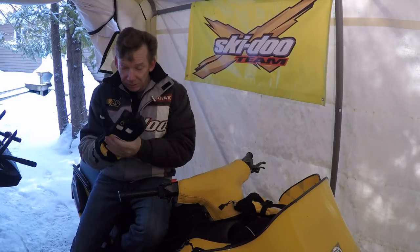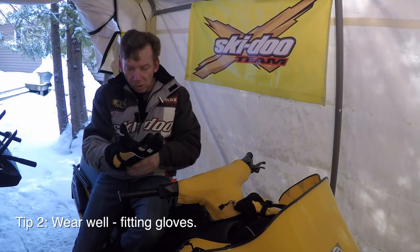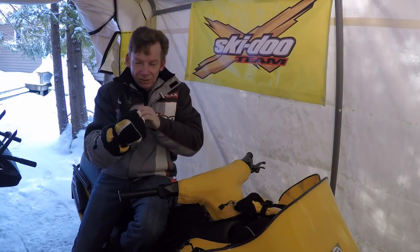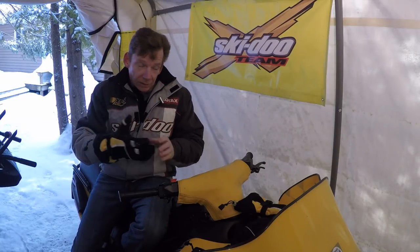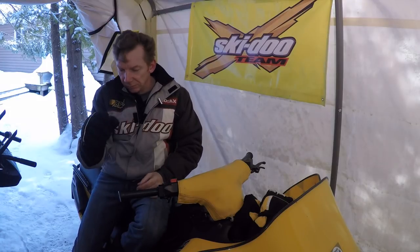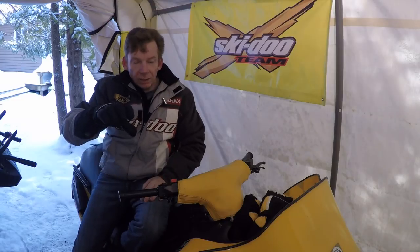My next tip is to wear a well-fitting glove. If your glove is too tight it will restrict the movement of your thumb, so you'll constantly be fighting against that as well as squeezing the throttle — and that's going to cause problems. If the glove is too big, you've got excess material that you're also working against when you squeeze the throttle. A proper fit makes a real difference.